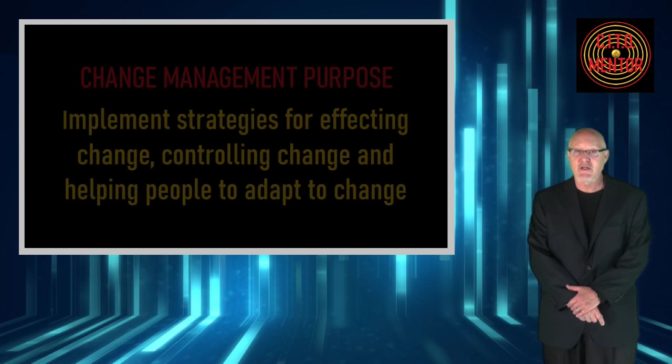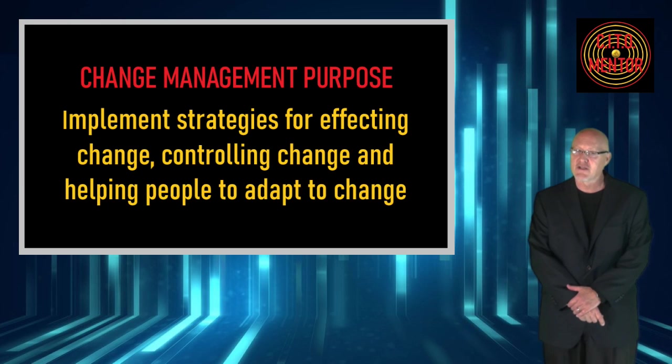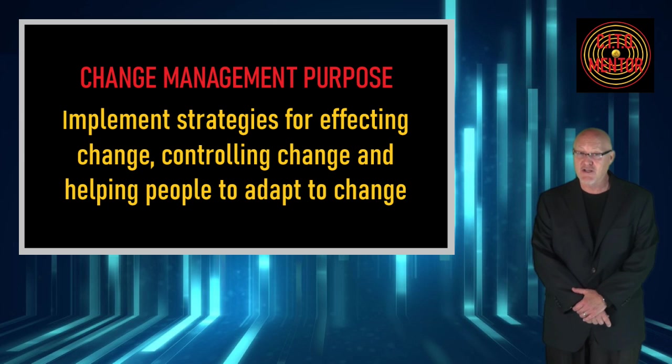The purpose of change management is to implement strategies for affecting change, controlling change, and helping people to adapt to change. The operative part of this definition to me are change and people.